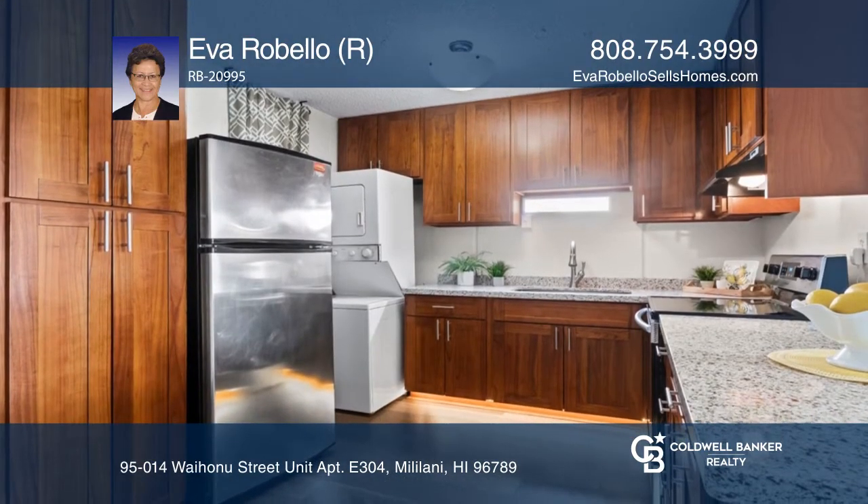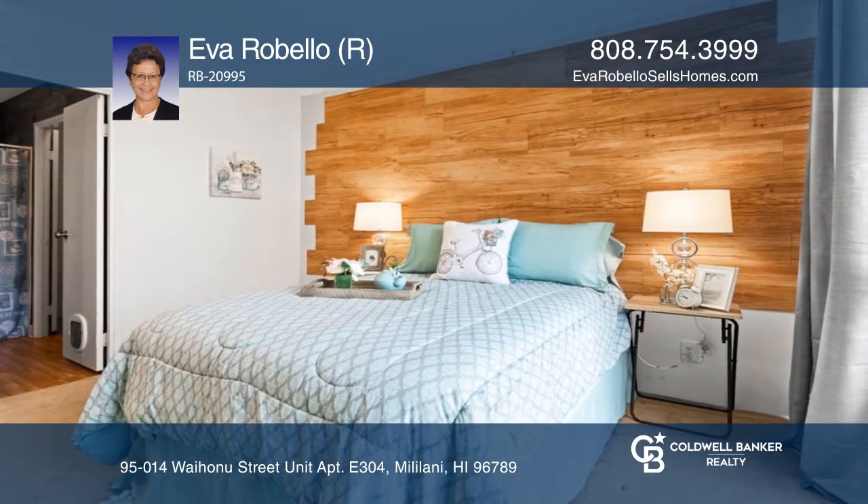A beautiful kitchen is equipped with stainless steel appliances, a deep sink, hardwood floors, and granite counters.